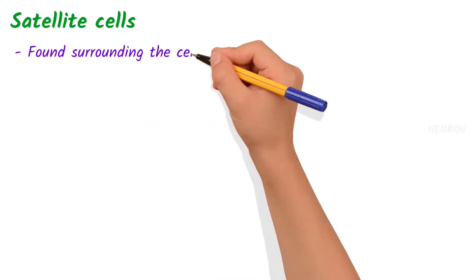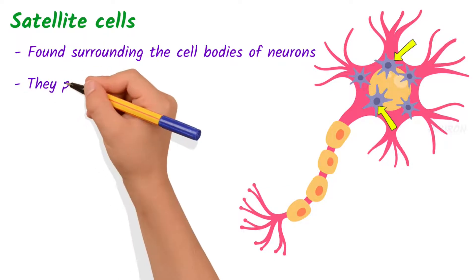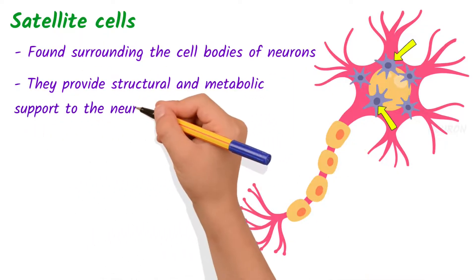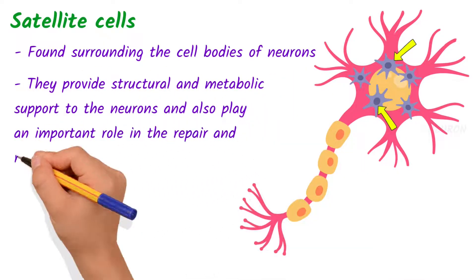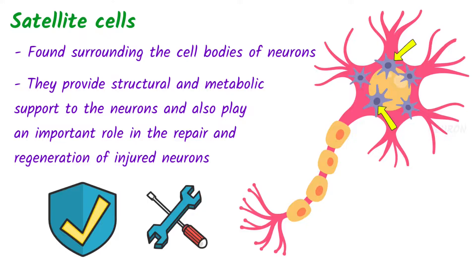Satellite cells are a type of neuroglial cell that are found surrounding the cell bodies of neurons in the peripheral nervous system. They provide structural and metabolic support to the neurons and also play an important role in the repair and regeneration of injured neurons. They act as a protection and maintenance team for the neurons in the peripheral nervous system.